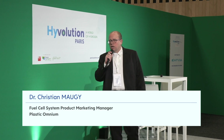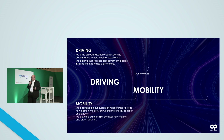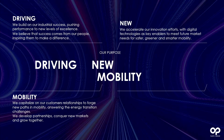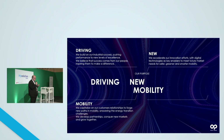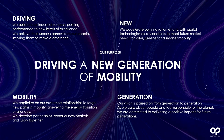Our purpose at Plasticomium can be described around four words. The first one is driving — we believe that success comes from our people, from our internal people that develop new products. The second one is mobility, so we are fully involved in mobility applications. We develop different kinds of products for a wide variety of applications, targeting zero emission vehicles especially, and in order to meet future market needs, we have to develop greener, smarter, and safer mobility applications. And the last word is generation, completing our sentence: driving a new generation of mobility.